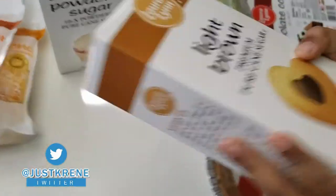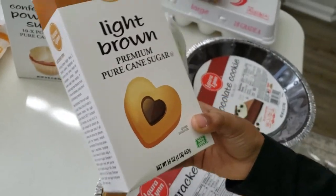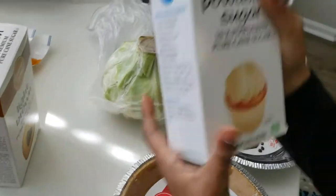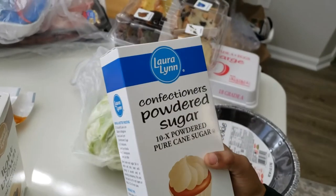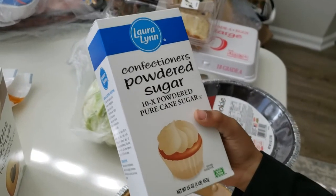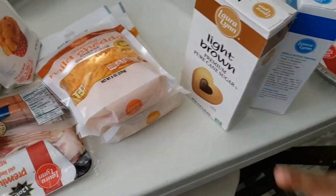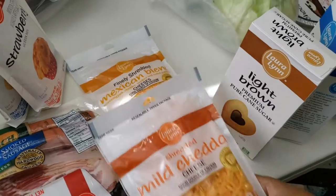As you can see, we got a nice cabbage, and then we also got some light brown premium pure cane sugar. And then we also got some confectioner's powdered sugar — 10 times powdered sugar. He did good with that vocabulary!